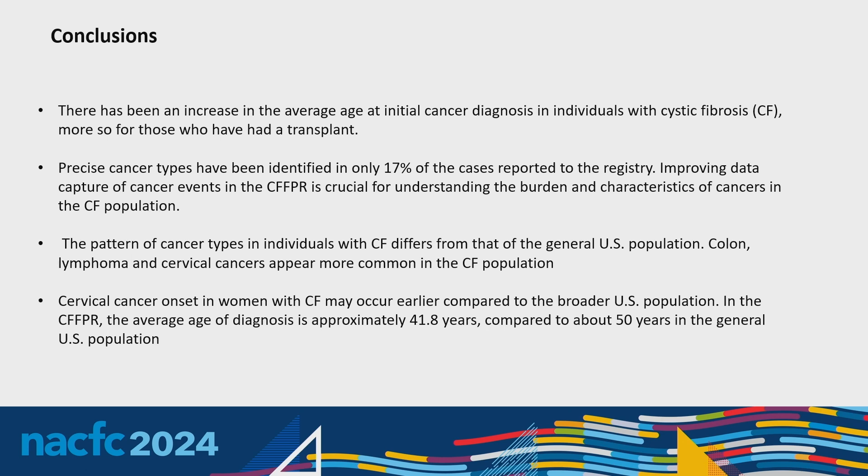In conclusion, there has been an increase in average age at initial cancer diagnosis, most likely due to an aging CF population, especially for those who have had a transplant. Precise cancer types have been identified in only 17% of cases reported in the registry, so improving data capture will be crucial for understanding the burden and characteristics of cancers in people with CF. The pattern of cancer types in CF differs from the general population, with colon, lymphoma, and cervical cancers appearing more common. Cervical cancer onset in women with CF may occur earlier — average age 42 versus about 50 in the general population, though our numbers are small.